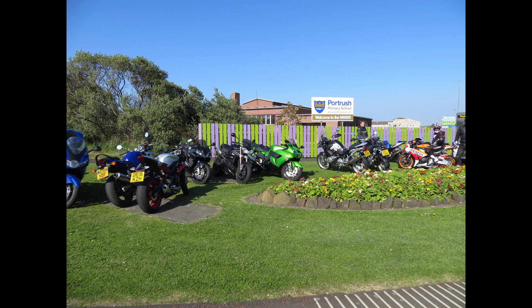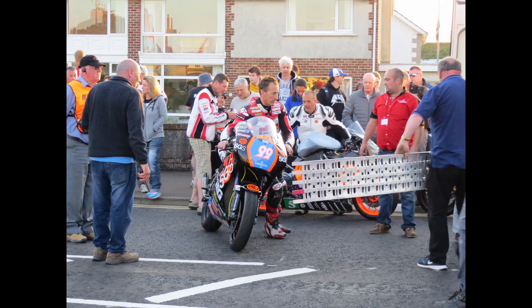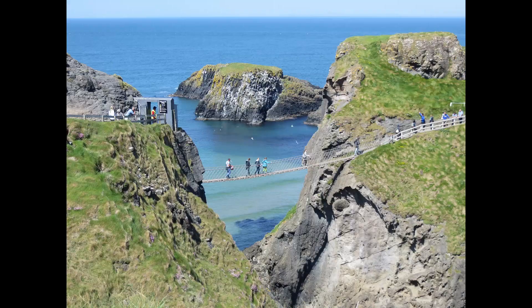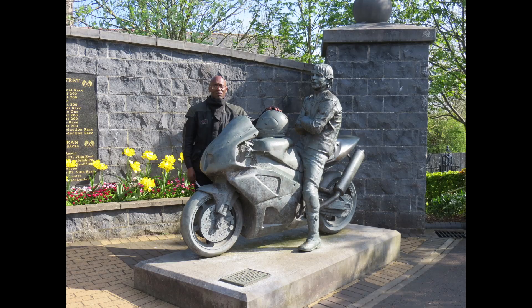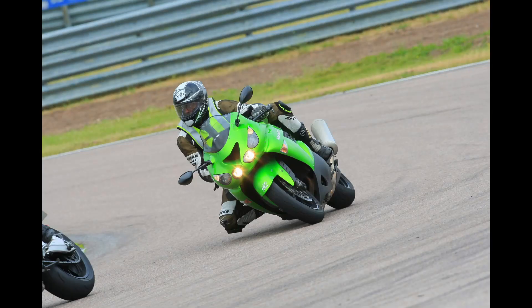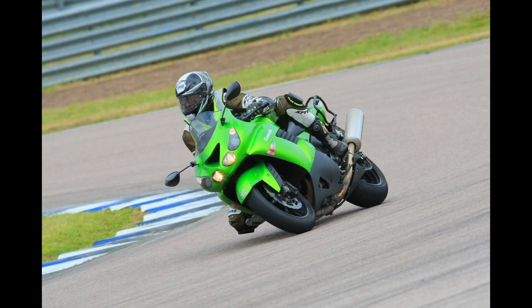My most recent trip on the ZZR was in 2016 to Northern Ireland for the Northwest 200. The day after my arrival was a free day, which I spent riding to all of the popular sightseeing spots. The bike might look like a big green barge, but it handles surprisingly well.